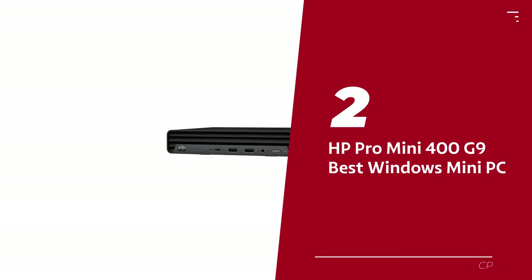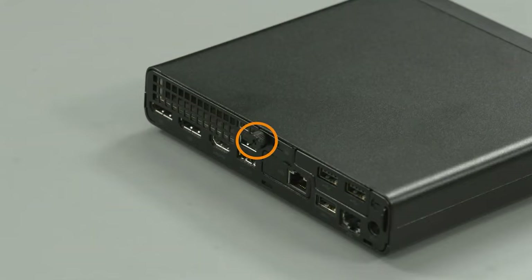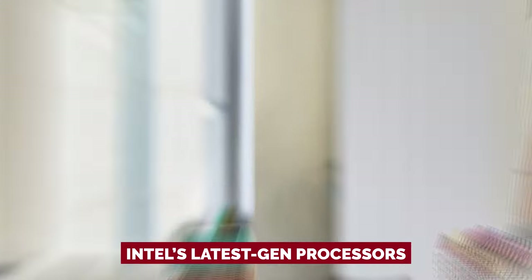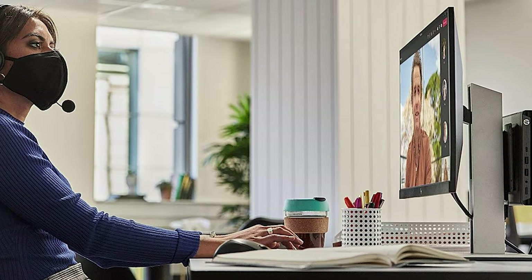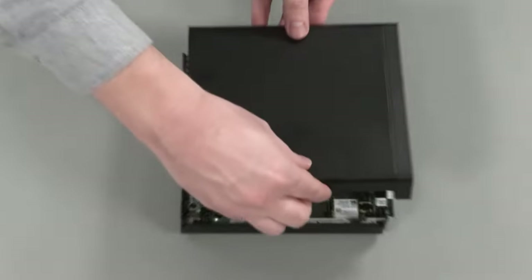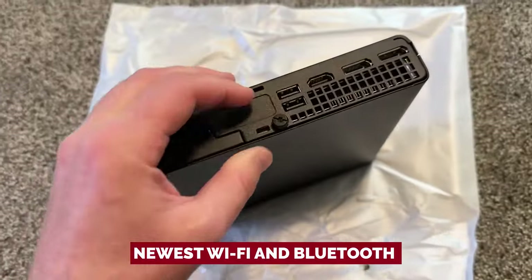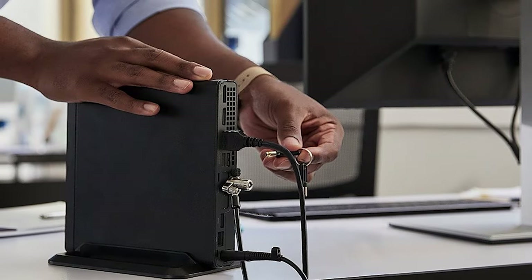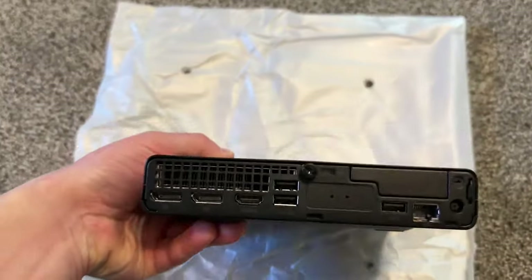Number 2: HP Pro Mini 400 G9, our pick for best Windows Mini PC. Looking to upgrade your PC game? Say hello to the HP Pro Mini 400 G9, your new best friend at home or in the office. This sleek and simple beast is powered by Intel's latest gen processors, so you can blaze through everyday tasks with ease. Plus, it's energy efficient, so you won't be draining the planet while you conquer the digital world. It comes loaded with the newest Wi-Fi and Bluetooth tech, making your wireless dreams come true — and you can connect more monitors than you have eyes, so multitasking like a pro is a piece of cake.